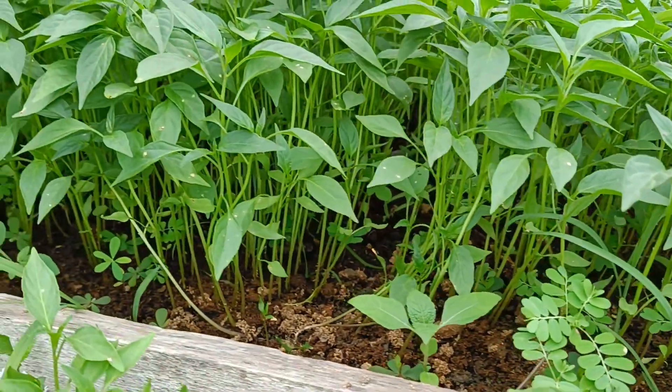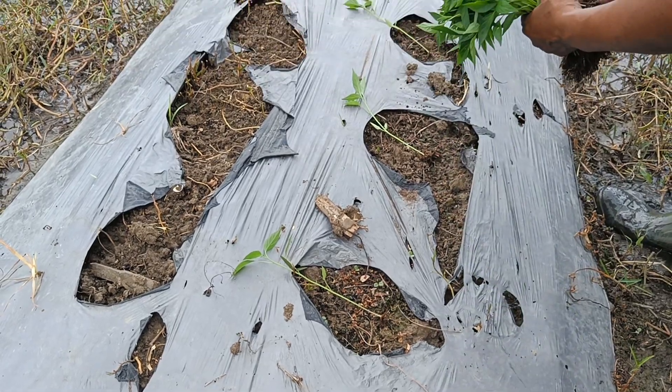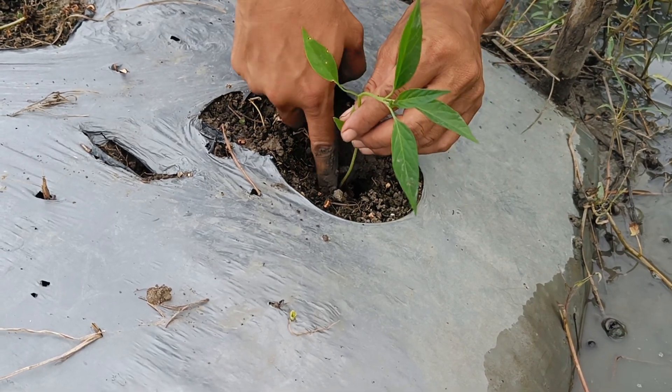Taproot: this plant has a strong and spreading taproot, which functions to absorb air and nutrients from the soil and support the plant stem. Single leaves: chili leaves are single, with an arrangement spread along the stem and branches.